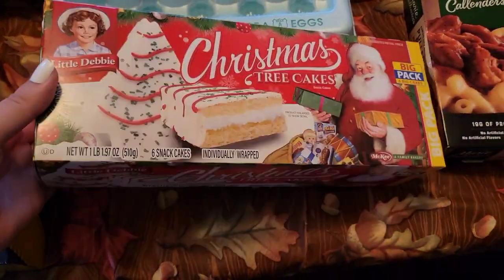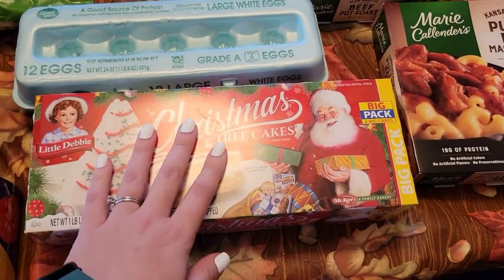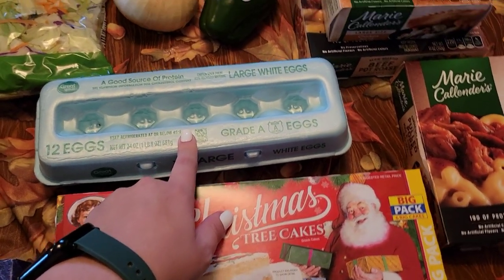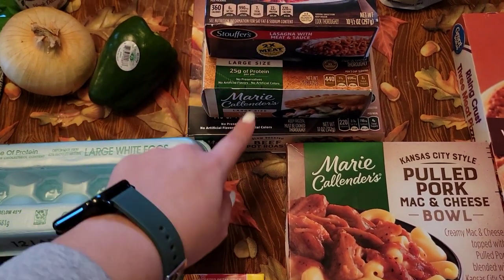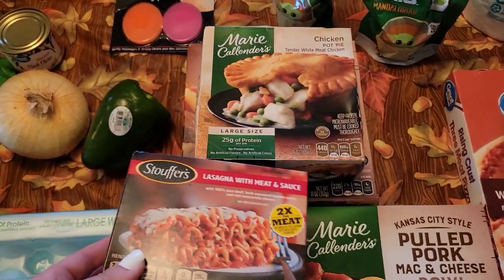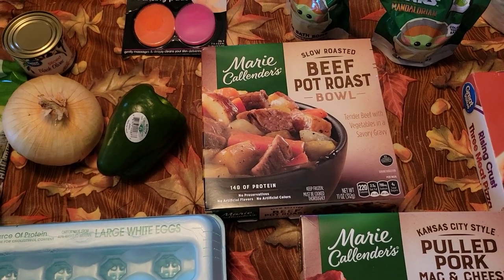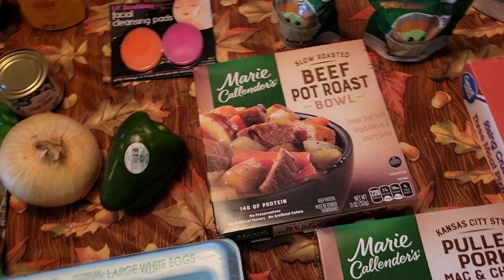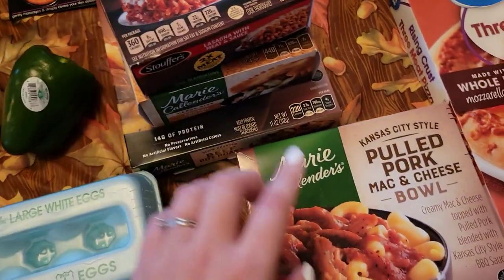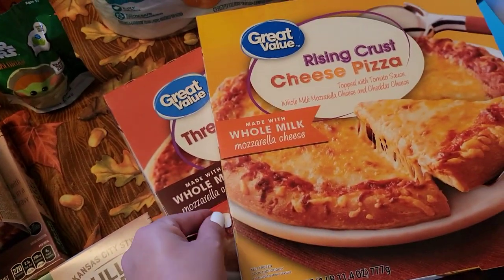I was able to find some Christmas tree cakes — actually Easton spotted them and grabbed them. He got a big pack of Christmas tree cakes. Justin will be excited about that. We were also out of eggs, so we got some more. These three things are for Justin to take to work for lunches: a little lasagna, chicken pot pie — he wanted to try some different things — and a beef pot roast bowl. Audrey saw this pulled pork and mac and cheese and said it looked real good, so she grabbed one of those. The kids also grabbed a couple of pizzas.